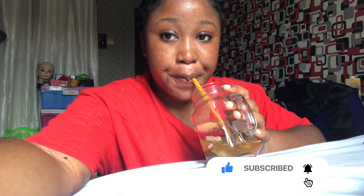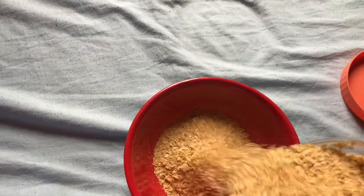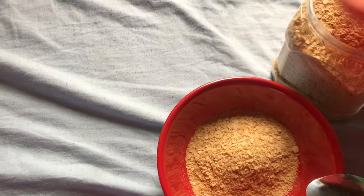Hi guys, good morning! Today is Friday and I'm starting today with a cup of green tea. I hope you guys have been watching my videos from Monday through Friday — please subscribe, like, and share, thank you! For breakfast I'm having Golden Morn, just regular Golden Morn.